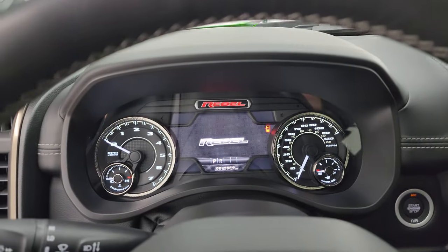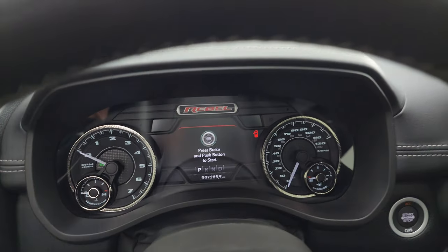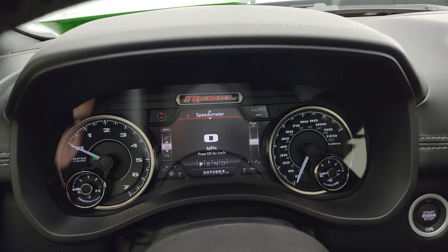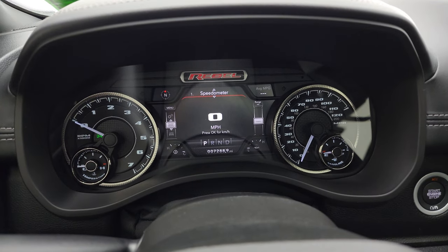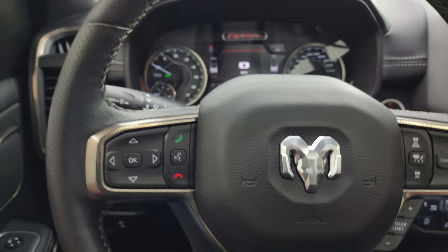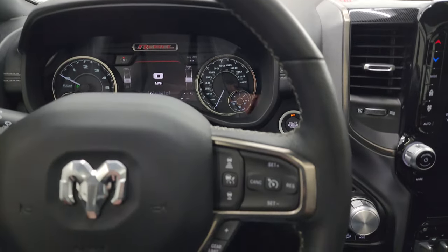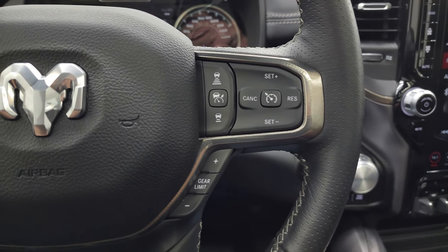Inside you get the Rebel animation at startup, which is pretty cool. This one has the seven-inch LCD display, Rebel instrument cluster, digital speedometer, compass display — all configurable. Comes with the heated leather-wrap steering wheel.